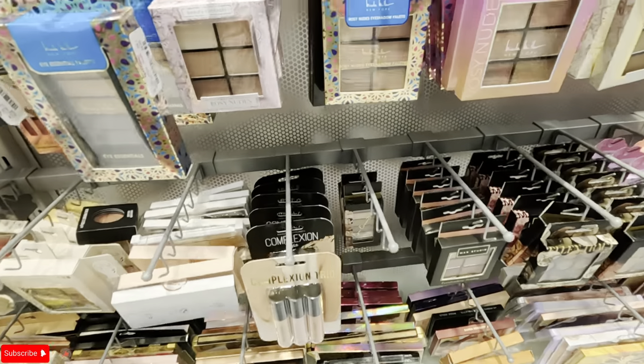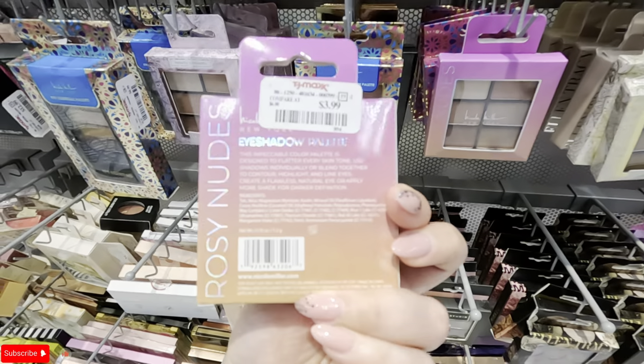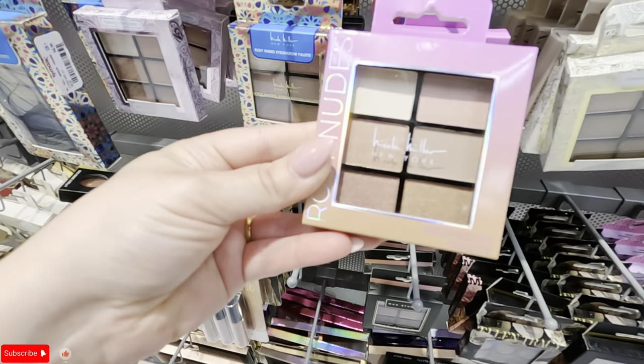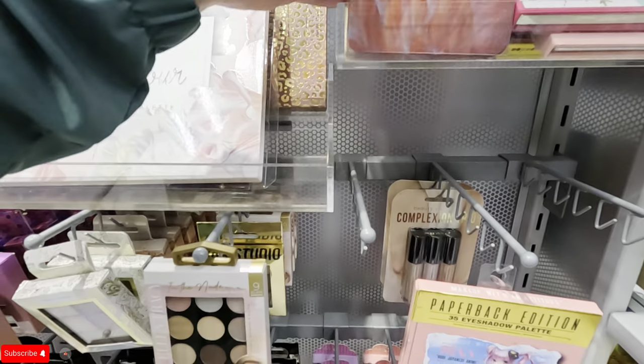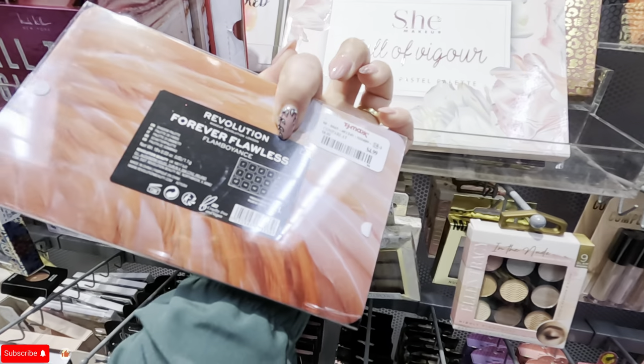$4.99. What's this? Ellen Tracy blush, bronzer, and highlighter for $3.99. And what is this — Nicole Miller $3.99 eyeshadow palette. Oh, look at this one — this one is pretty, Revolution, $4.99. That's a pretty one.